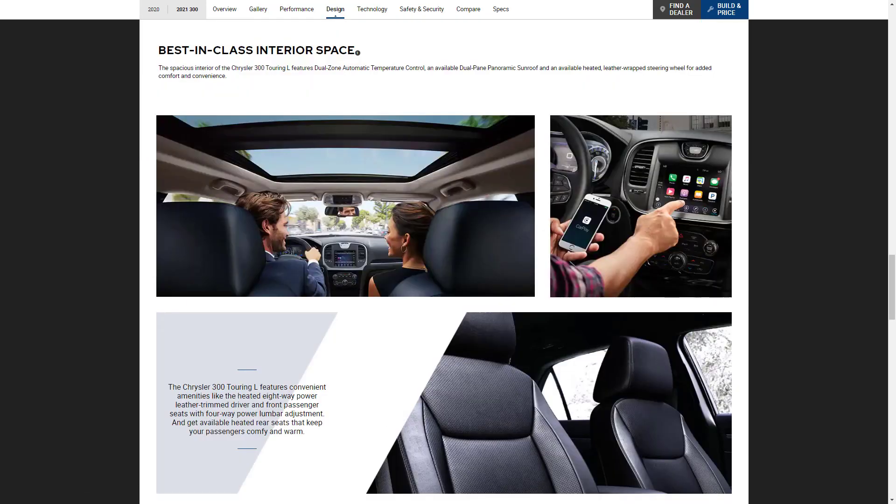The Chrysler 300 has best-in-class interior space. It features dual-zone temperature control, and you can get a dual-pane panoramic sunroof, leather-wrapped steering wheel, and heated eight-way power leather trim seats. The Chrysler 300 is a very nice car — sure, it's no Mercedes or Audi in its technology, but it's very nice.